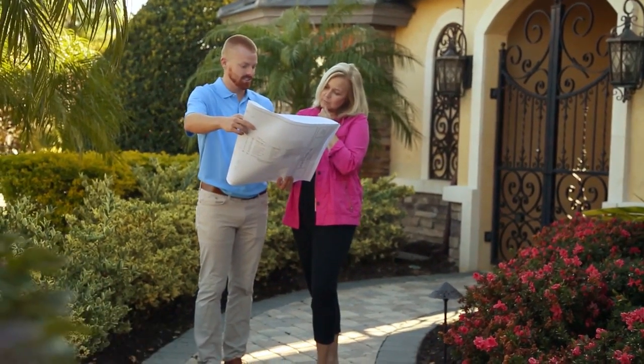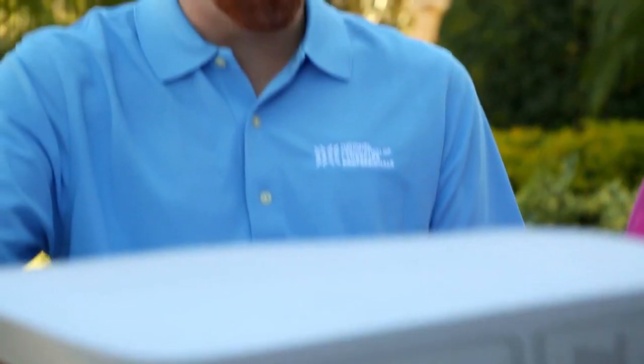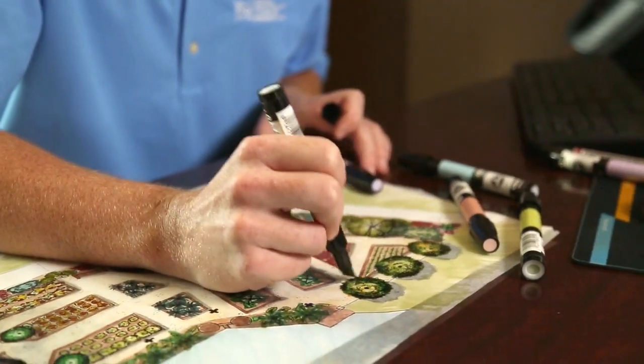Growing up, living in the country on farms, I always had a love for plants, but then also nature as well as art and drawing and things like that. So that's kind of how I merged the two together to be able to design beautiful landscapes.